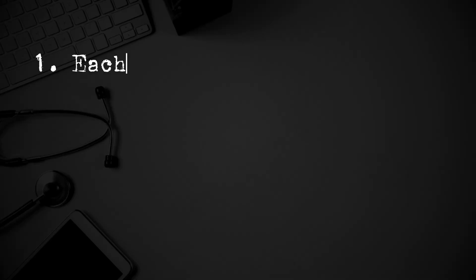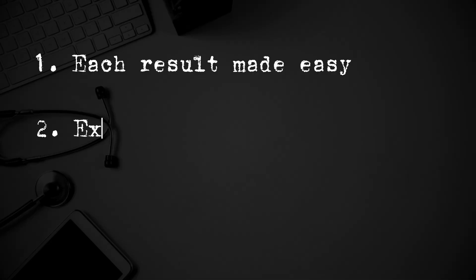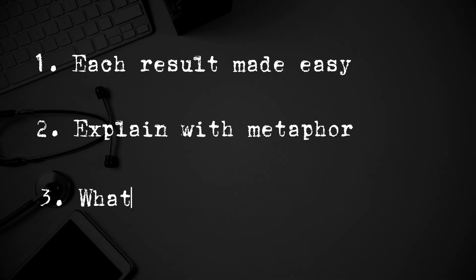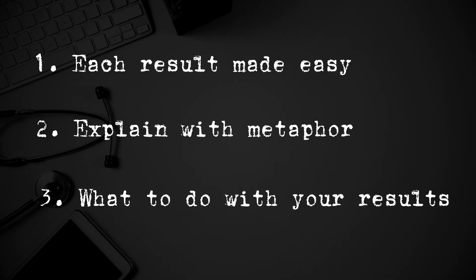Today, we're going to achieve three things. Firstly, I'm going to go through each test result in easy-to-understand, simple language minus the medical jargon. Secondly, I'm going to do it again but this time using a metaphor that's easy to understand. And finally, we're going to tie it all together to learn about what you should actually do with your results. But first, I want you to understand these four things.